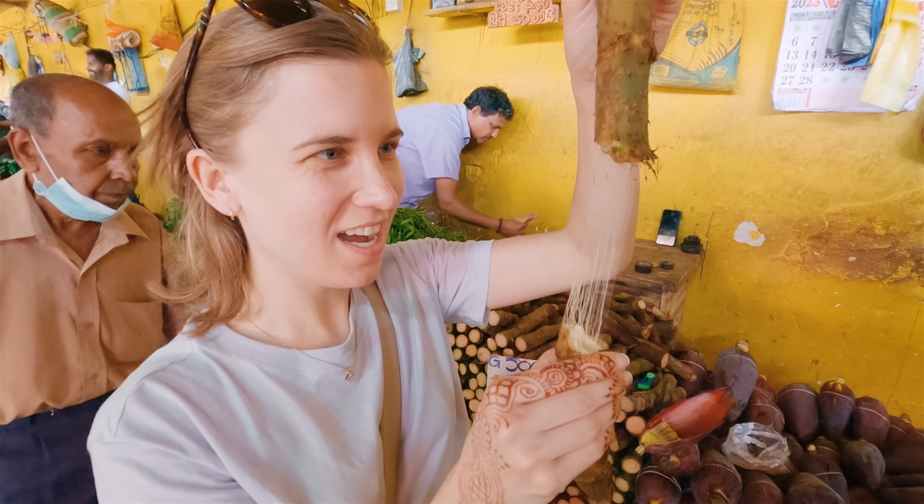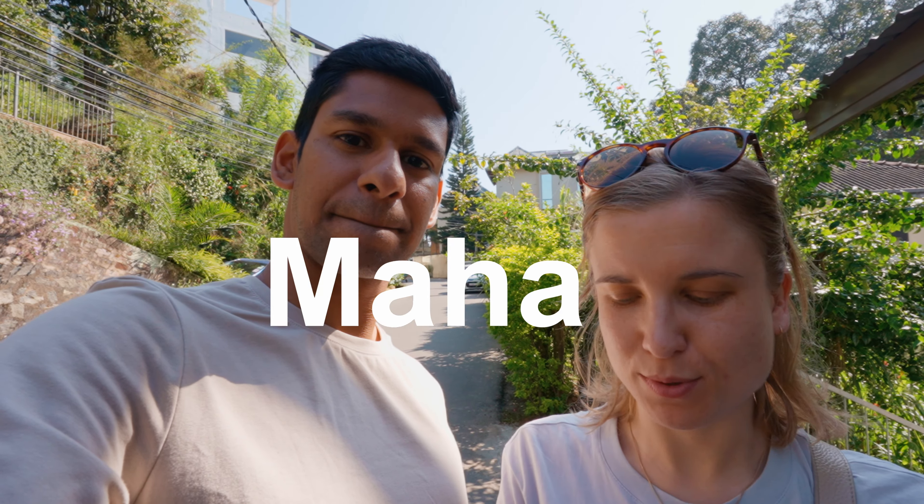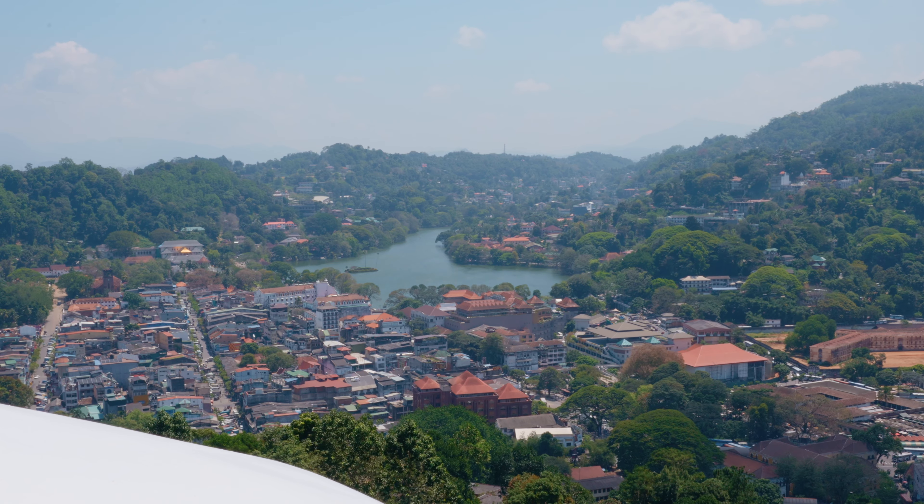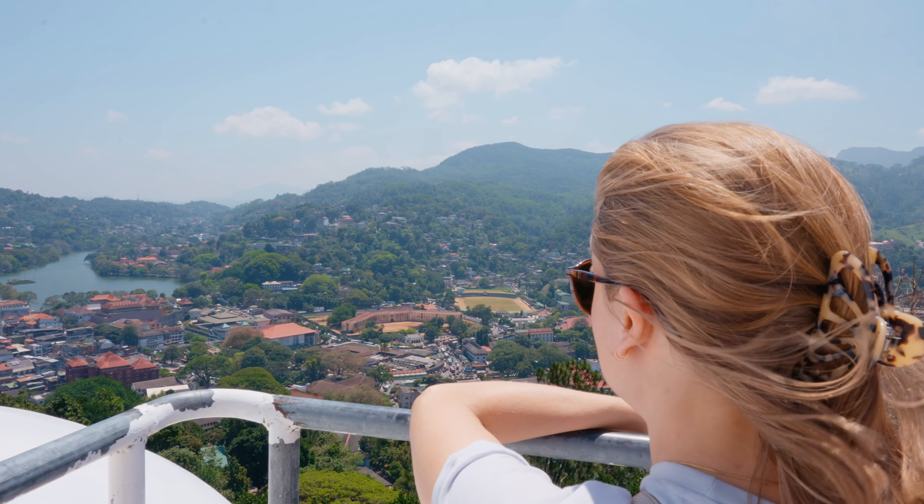We just had a delicious breakfast and now we're going to explore Kandy. First we're heading to the Kandy Municipal Central Market and then we're going to check out the Sri Maha Bodhi Maha Viharaya Buddha statue on top of the hill, which is supposed to also have a very nice view over Kandy from there. We're going to go by tuk tuk and it should be on its way any minute.